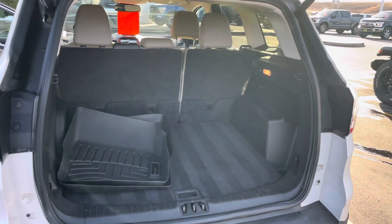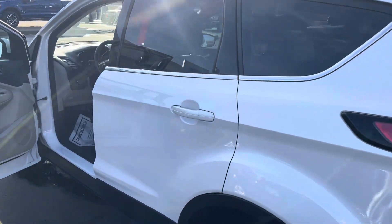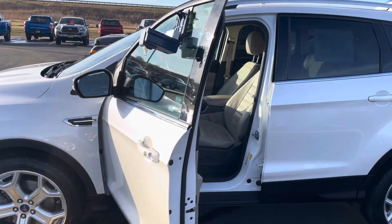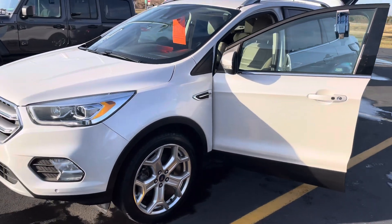You can pick this beauty up today for $19,877. That's a 2017 Ford Escape Titanium with just over 57,000 miles. See you soon!